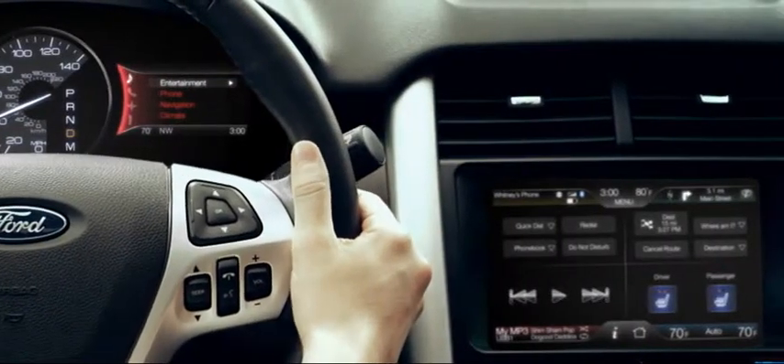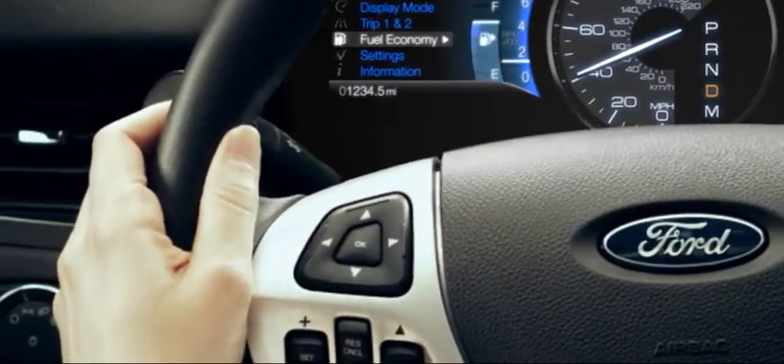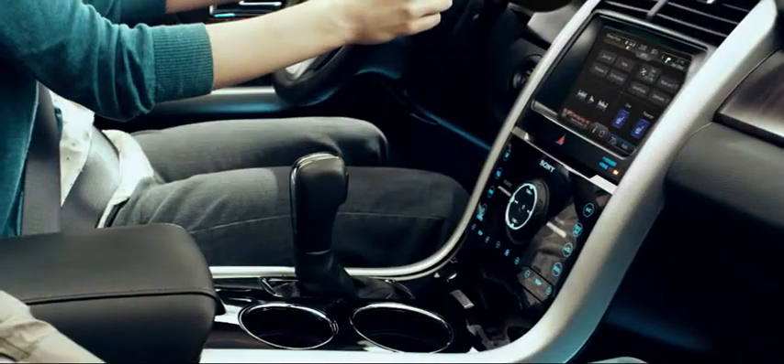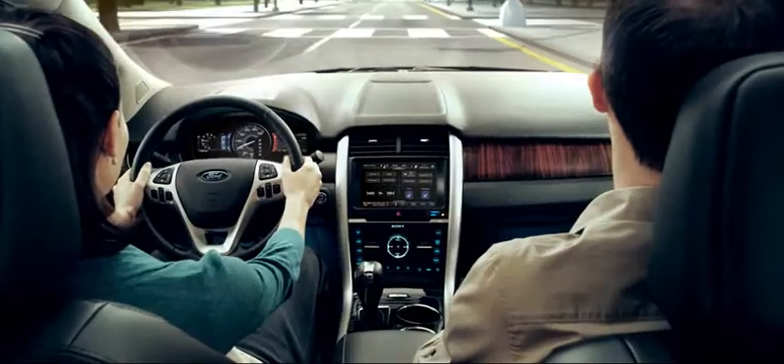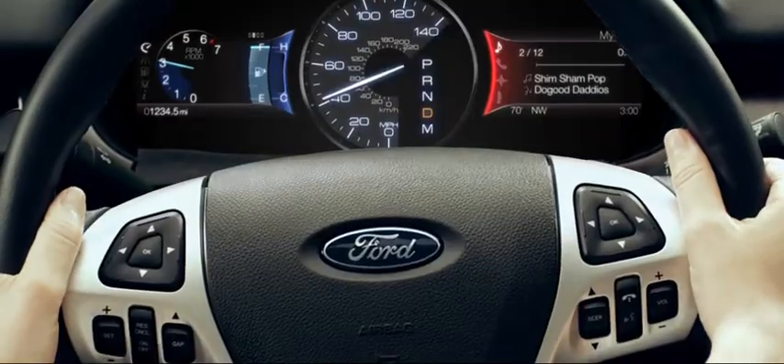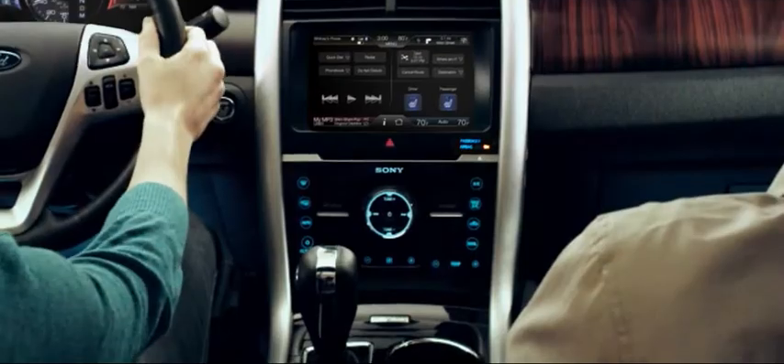No more digging through your pockets or fumbling with chords to answer a call or play your music. MyFordTouch connects to your cell phone, MP3 player, USB drive, SD card — all the stuff you can't live without — and lets you control it right from the wheel, or access it with a simple voice command.